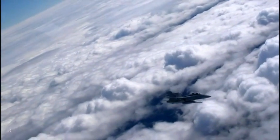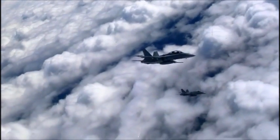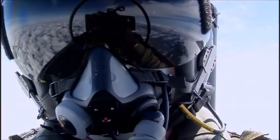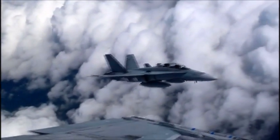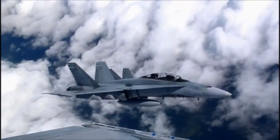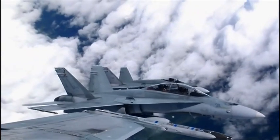20,000 feet up, 375 miles an hour — a place and a speed where a bad move in a split second can kill. How close does it get? A hundred feet? Fifty? Today's mission: fly within 15 feet of another jet.